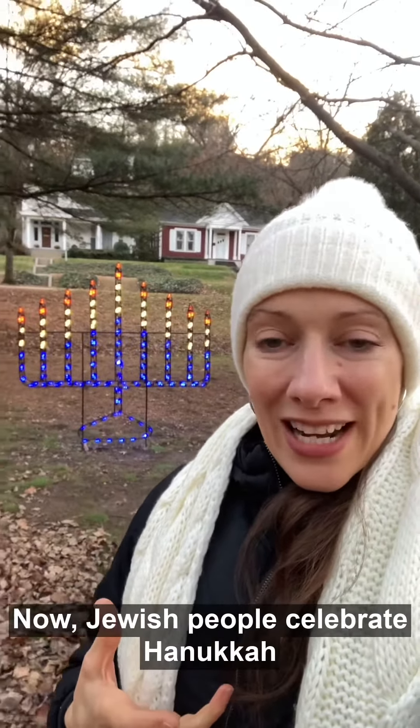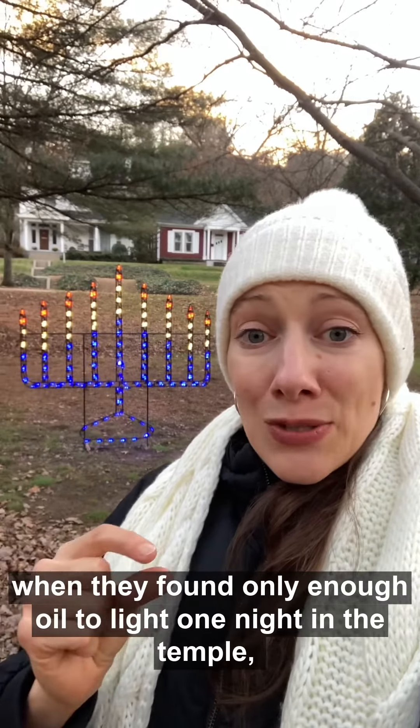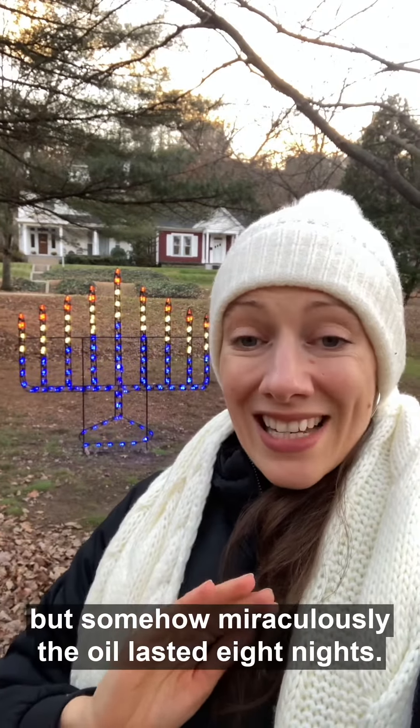Jewish people celebrate Hanukkah in order to celebrate the miracle of when they found only enough oil to light one night in the temple. But somehow, miraculously, the oil lasted eight nights.